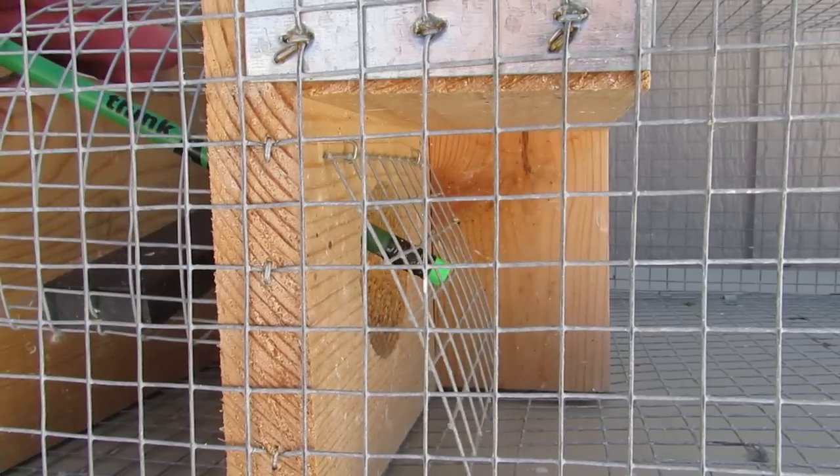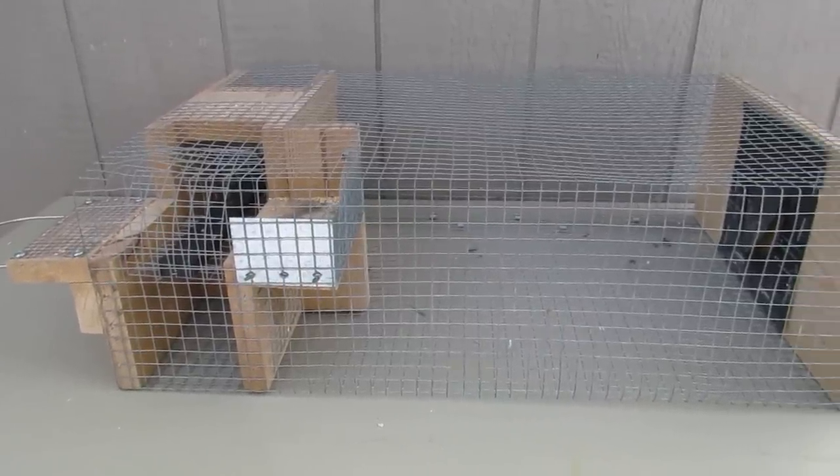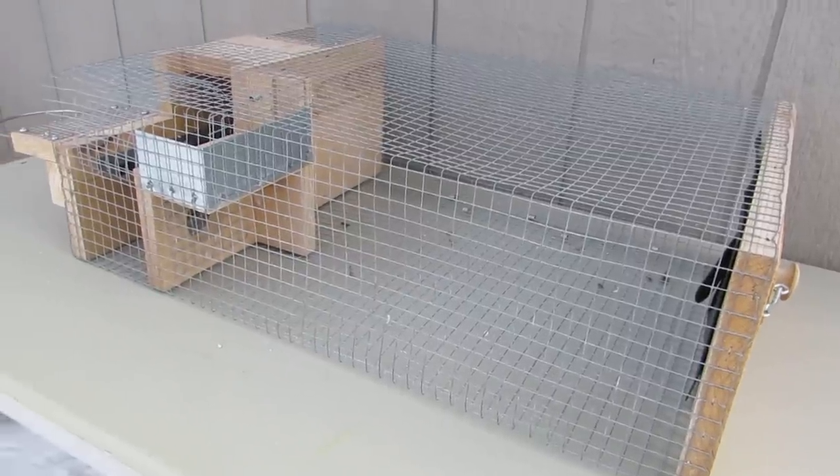A trap door over the hole prevents birds from escaping. This model is the deluxe repeating sparrow trap and is available from sparrowtraps.net. You can find a link to it in the video description.